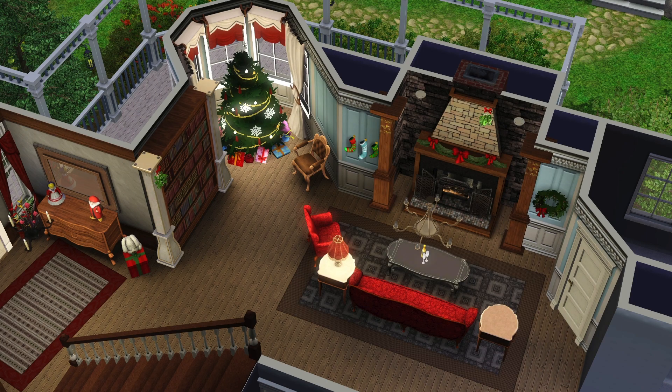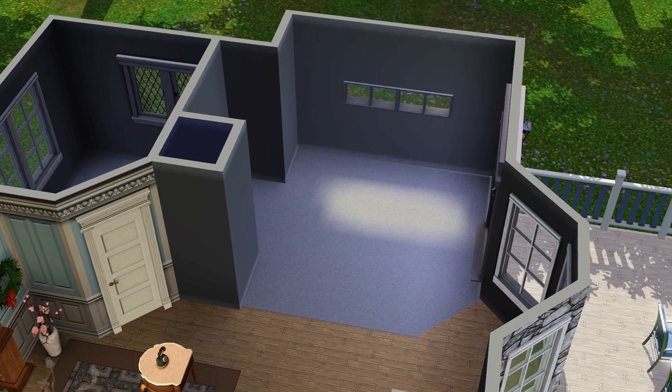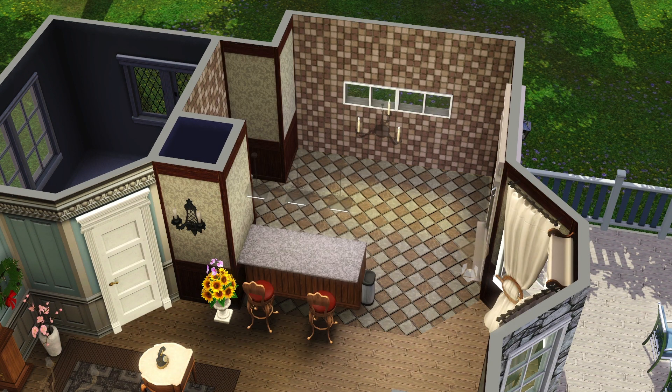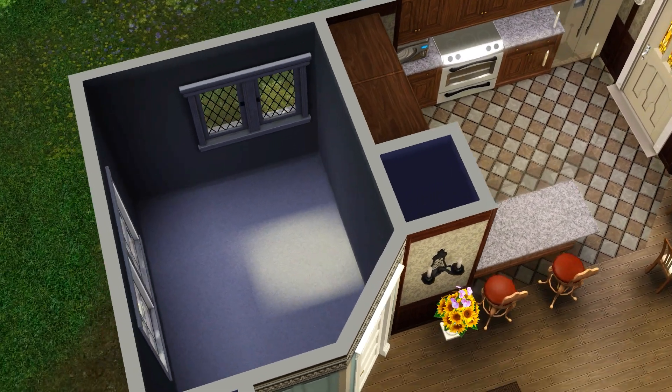Here's the living room, which is very Christmassy, as you can see there. Adding some more stuff in. Here's the small kitchen — a really cozy kitchen. I tried to go with a lot of brown tones and a lot of red tones. The chairs kind of have the red tone and the rug has a red tone as well.